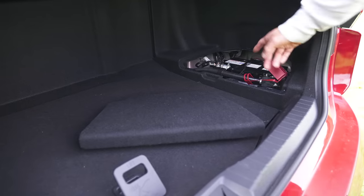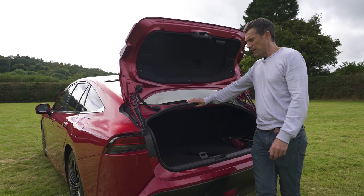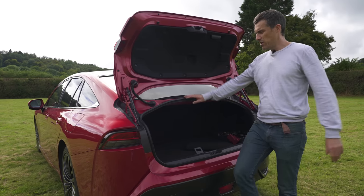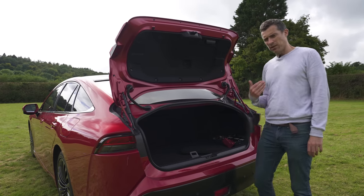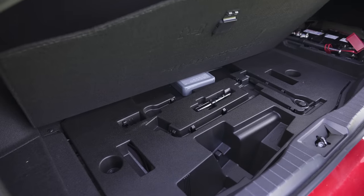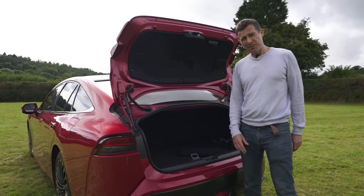Even electric cars and fuel cell vehicles still mainly use an old-fashioned 12-volt supply for their electrics, so you can flatten their batteries if you leave the ignition on. I would like to show you some space under the boot floor but there's not really any, and I'd like to fold down the rear seats to show more space but you can't fold the rear seats in this car because there are hydrogen tanks behind them.